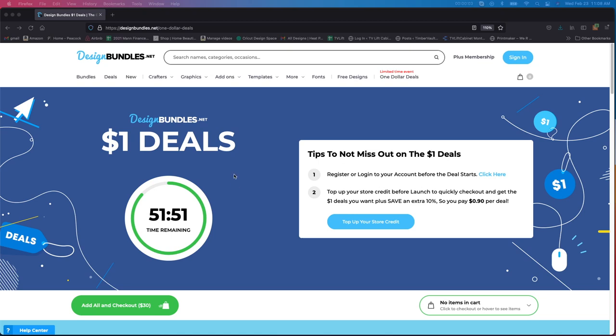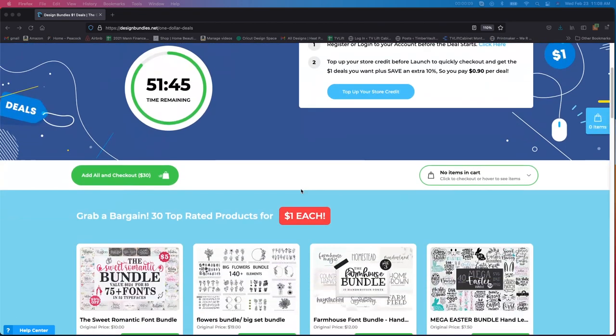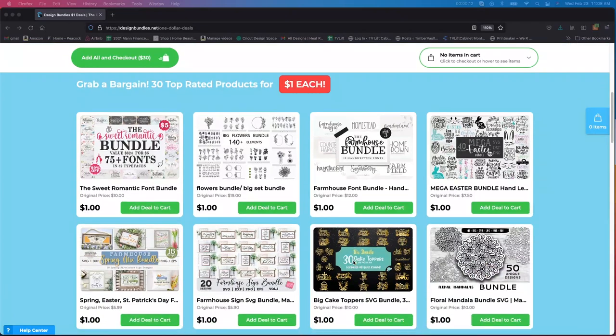Hey guys, it's Jen from iCreateCrafts. Now is the time to go and buy your design bundles. They are a dollar right now for another 50 minutes. These are just the ones that I'm going to show you really quick that they have.